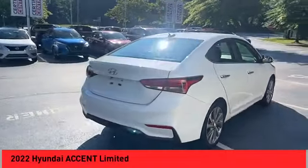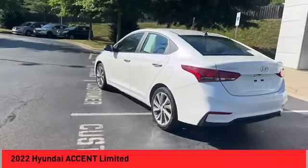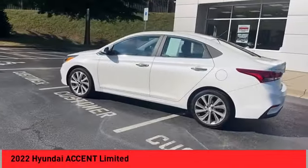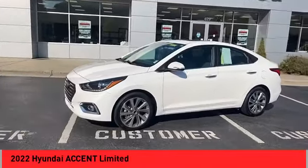We are pleased to show you the 2022 Accent. Designed to keep you moving and leave boredom behind, the Hyundai Accent is affordable, fuel-efficient, and safe. A winning combination.